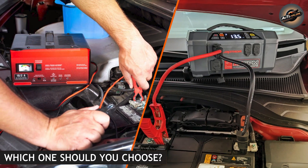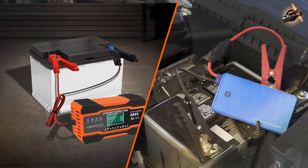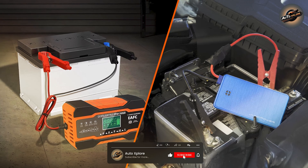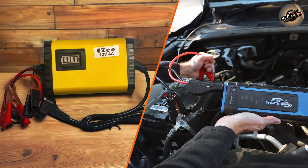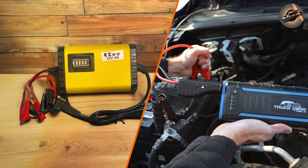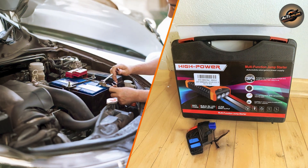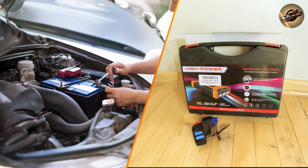Which one should you choose? It depends on your unique requirements. If you want a device that can be used in an emergency and provide a quick boost, a jump starter is the way to go — they're small, portable, and useful in a hurry. A battery charger, on the other hand, is the best device for maintaining the health of your battery and keeping it charged over time. It's a great tool to have at home, especially if your automobile isn't used every day.